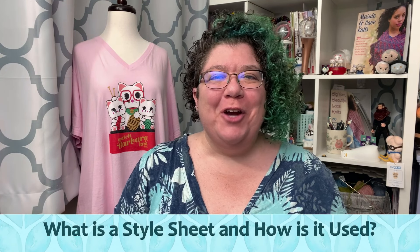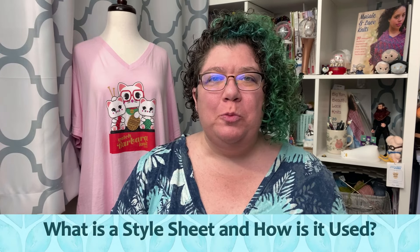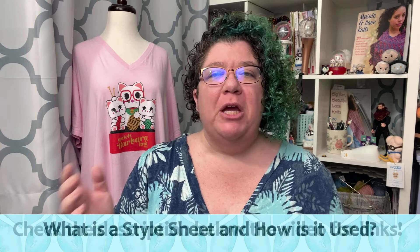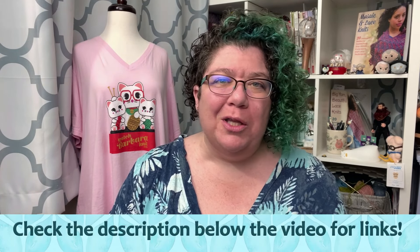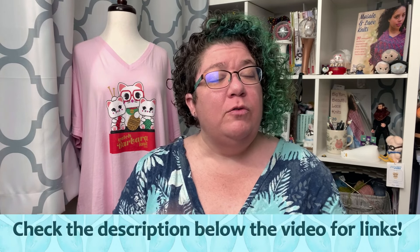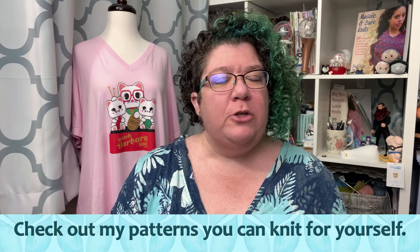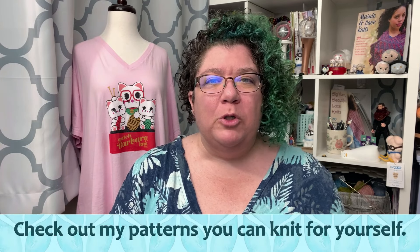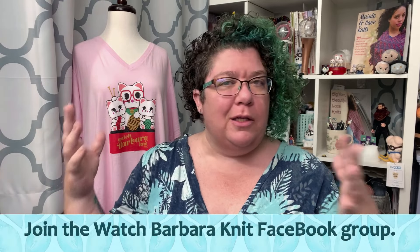Hello knitters, Barbara Benson here. I'm an independent knitwear designer who also makes videos here on my YouTube channel Watch Barbara Knit. Make sure to check the description notes below the video where you will find links to all of my online shenanigans, including how to get my patterns, how to join the Watch Barbara Knit Facebook group, how to support me on Patreon, and where to get Watch Barbara Knit merchandise.